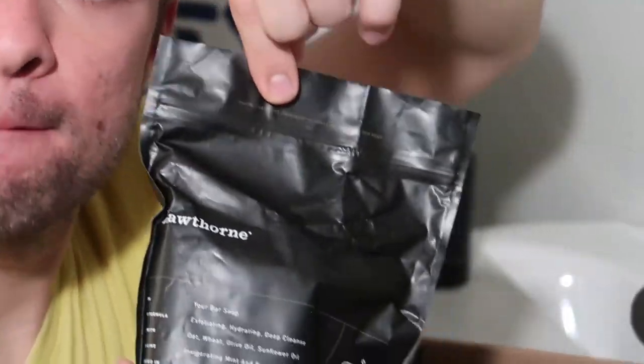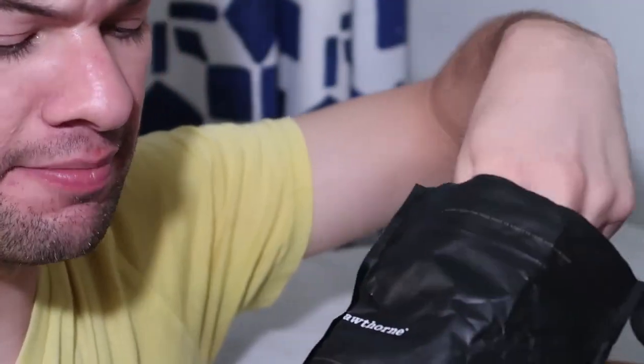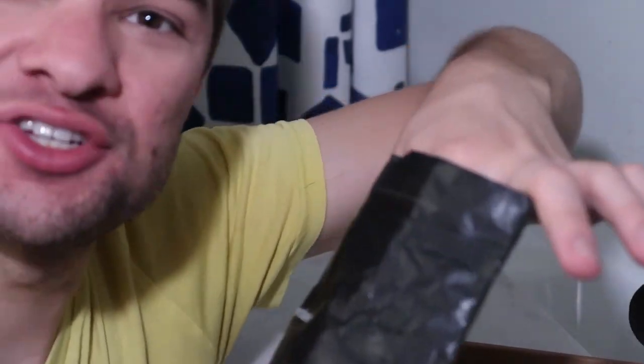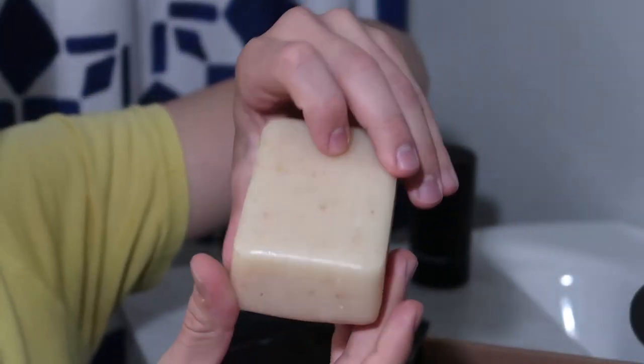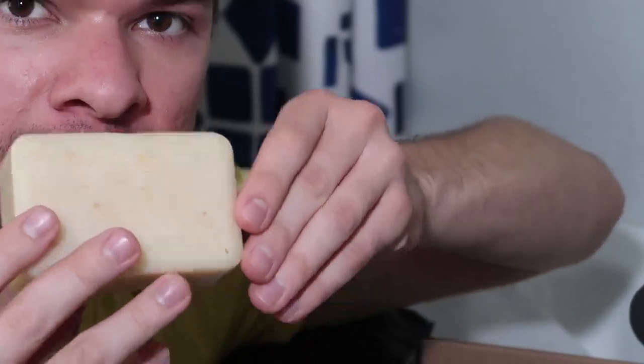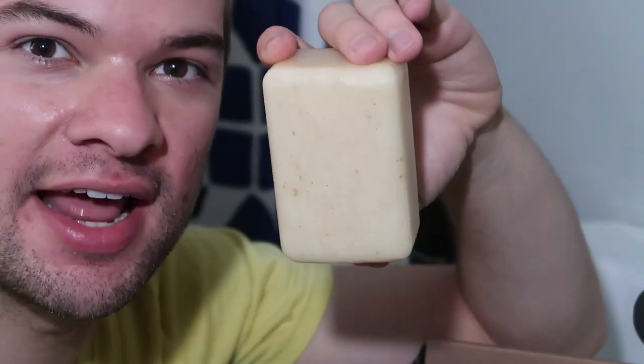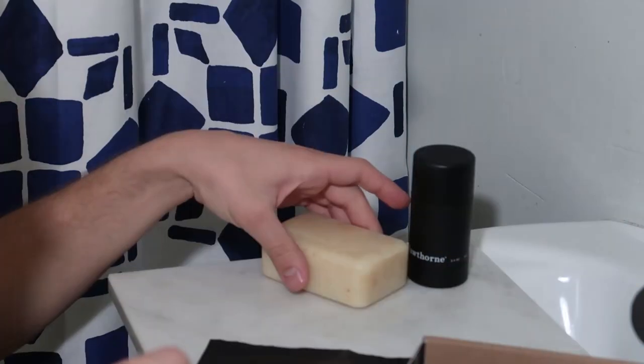This is my bar soap. It's exfoliating, hydrating — wheat, olive oil, invigorating mint and eucalyptus. It seems like they all have that invigorating mint and eucalyptus fragrance. It was made in Fall River, Massachusetts. I'm from the northeast near Massachusetts! I did not know it would be like a honking bar of soap — that's really big and substantial. And it does smell surprisingly good. I thought invigorating mint and eucalyptus was going to be a boring fragrance, but it's much more complex than that — it's got some spiciness to it. I can dig it. You can see inside there are chunks of exfoliating bits.